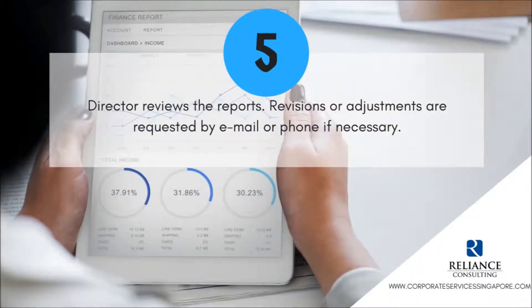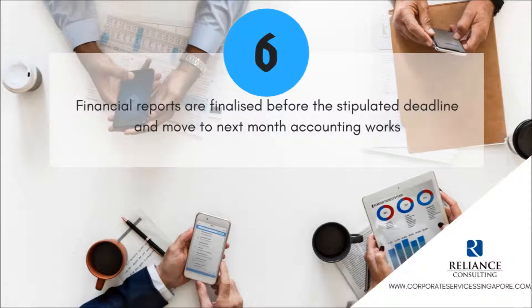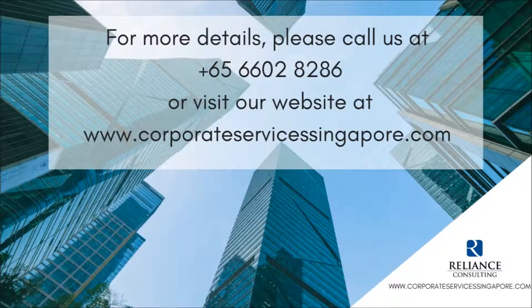Director reviews the reports. Revisions or adjustments are requested by email or phone if necessary. Financial reports are finalized before the stipulated deadline and move to next month's accounting works.